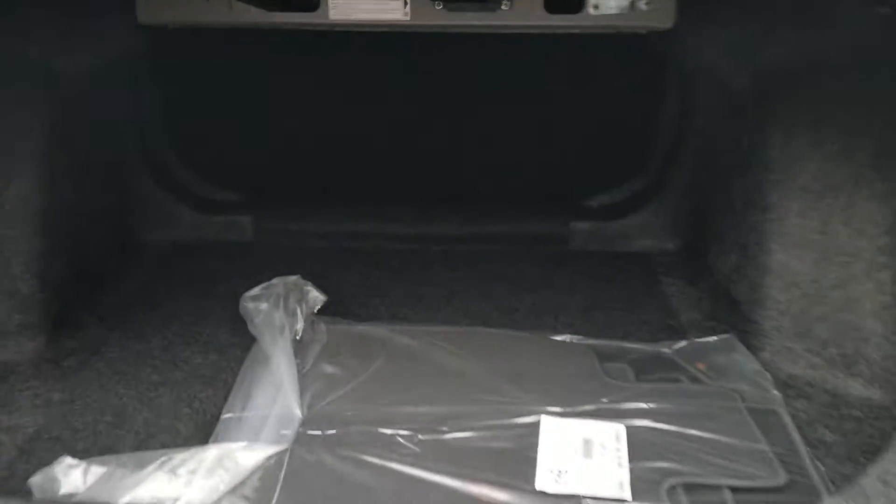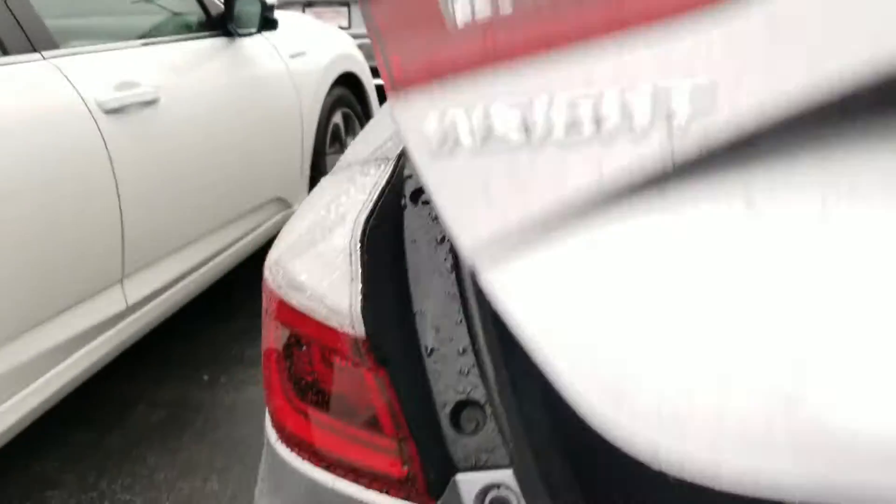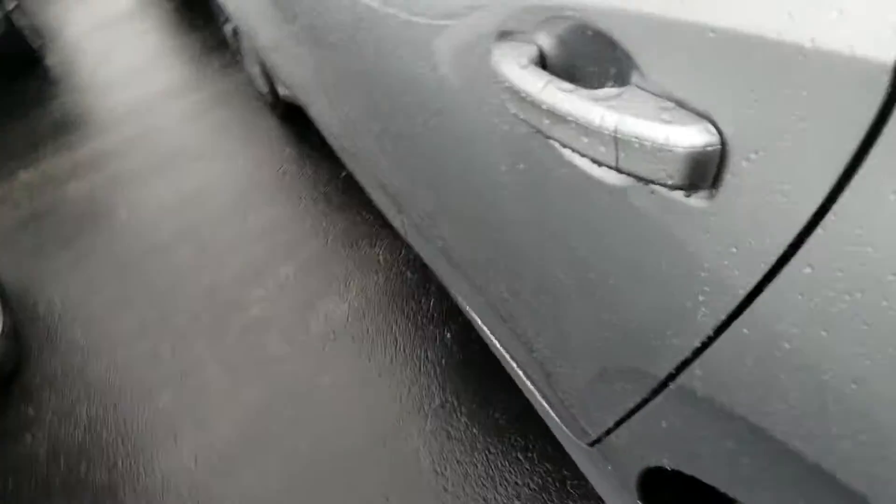You've got a pull-down back seat right here for additional space if you need. There's the handle. That's the back seat.